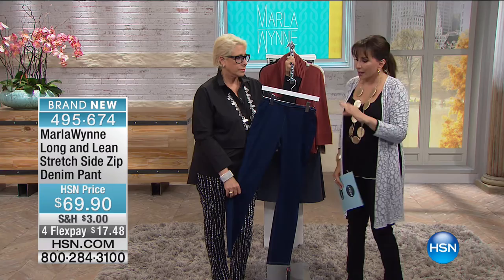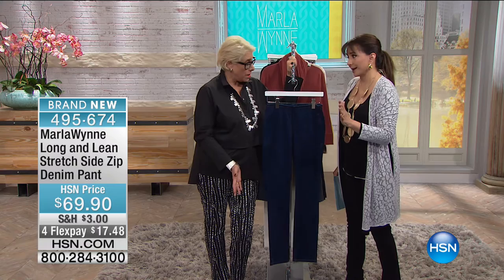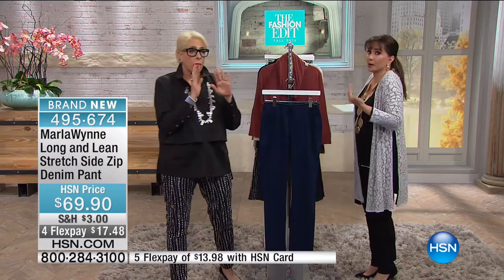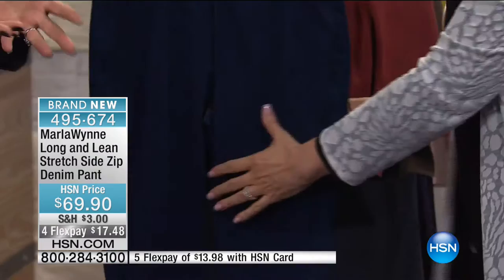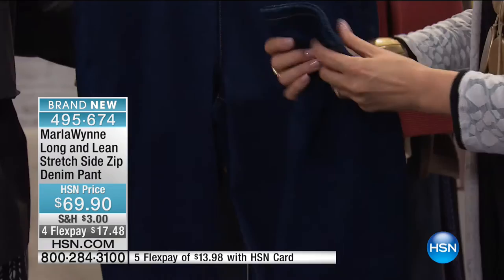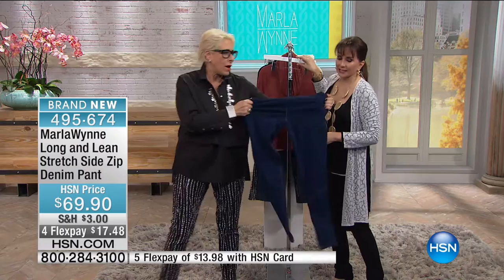We must discuss in detail the long and lean stretch side-zip denim pant. I got four pairs — two in blue, two in black. At HSN the goddess of jeans is Diane Gilman, and Juliana has a great jean too, so I thought, what do I have to contribute? I'm not going to do it unless I can do something different. So I came up with a clean jean — the ingredients in this clean jean include 13% elastin, which is why it will never, ever bag out. Let me show you the Flatterfit stretch — take it at the hip and waist, hold it, and see: 13% elastin.